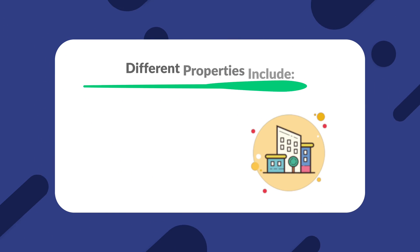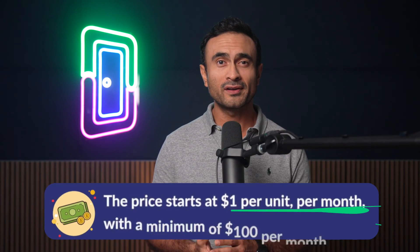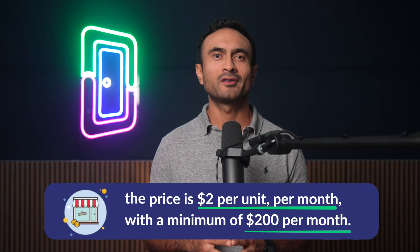Now that we know more about some of the most notable Yardi Breeze features, let us talk about one of the most important factors when it comes to choosing property management software: the price. One unique characteristic of Yardi Breeze is that their pricing is based on the type of property. The different properties that fall under different pricing plans are residential, commercial, affordable housing, self-storage, and associations. With the regular Yardi Breeze plan, you can manage residential and commercial properties. For residential properties, the price starts at $1 per unit per month with a minimum of $100 per month. For commercial properties, the price is $2 per unit per month with a minimum of $200 per month. If you have any other kind of property, you must pay for the upgraded plan.